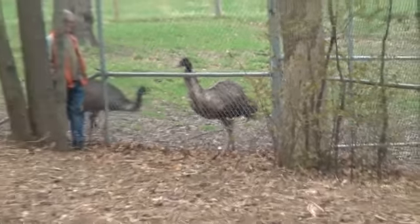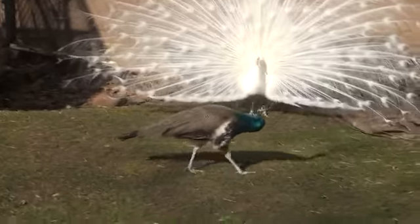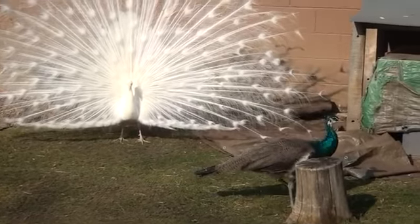Zebras and emus have already been added to the park this year, but Hebert does not know what other new animals might be added with the remodel. His current focus is which buildings they can afford. He is hoping to start construction in 2014.